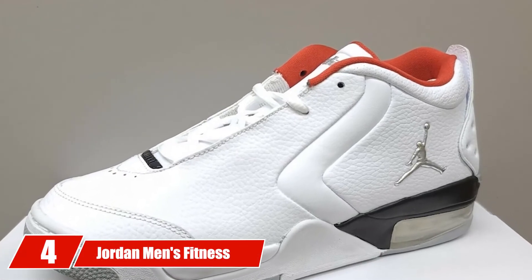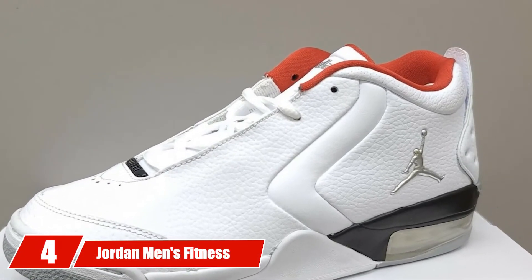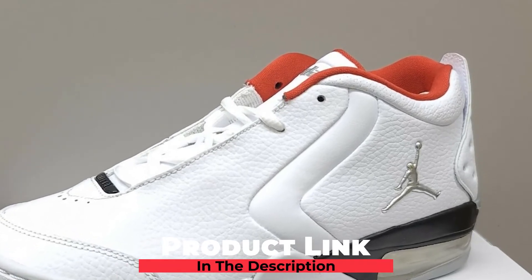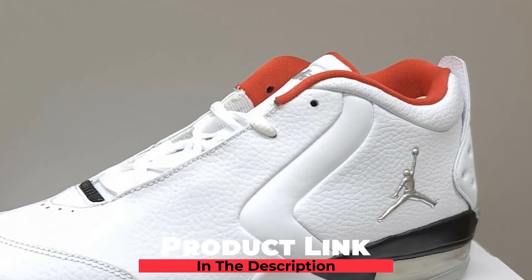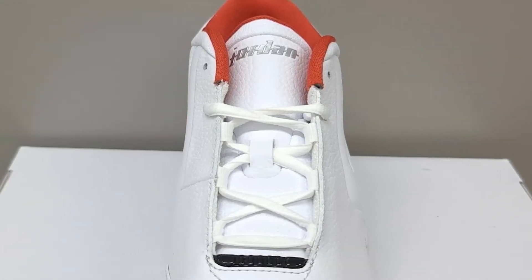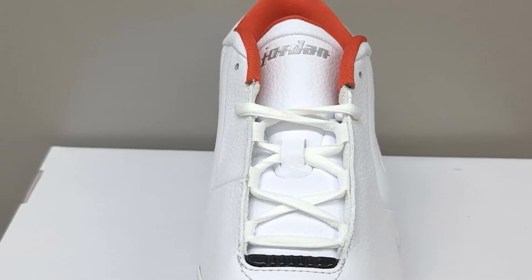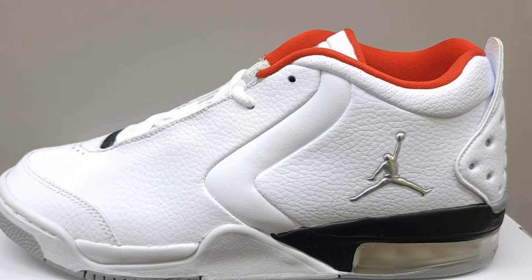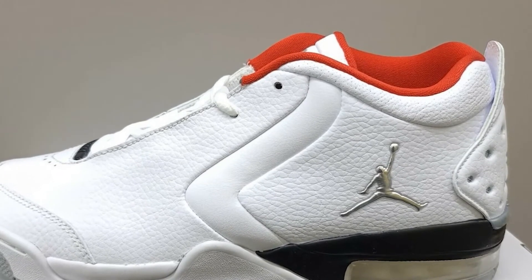Next at number 4, we have Jordan Men's Fitness Shoes. Big Fun by Jordan is the shoe designed for wide feet. The shoes have got a spacious inside to provide a comfortable playing experience to players with wide feet issues. The best Jordan shoes for basketball have got a unique shape.